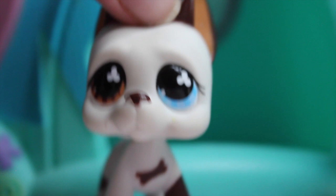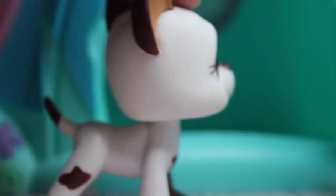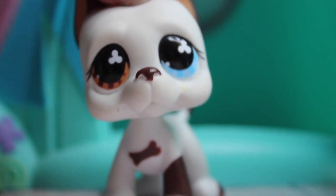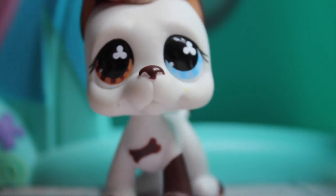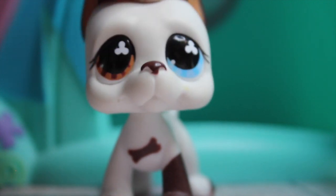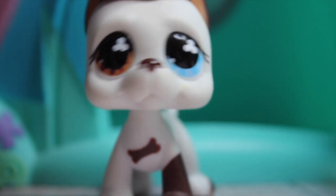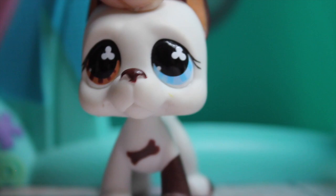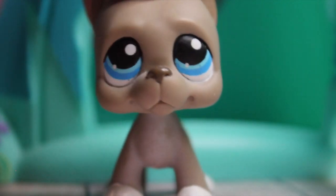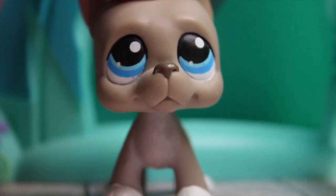Next we have this Great Dane which is actually very popular because it is from a very popular LPS series. Probably all of you know who he is by now — his number is #577. He's normally known as Tom Dawson, and I am not original at all so his name is Tom Dawson, don't even ask.